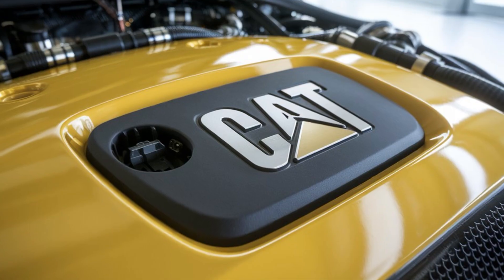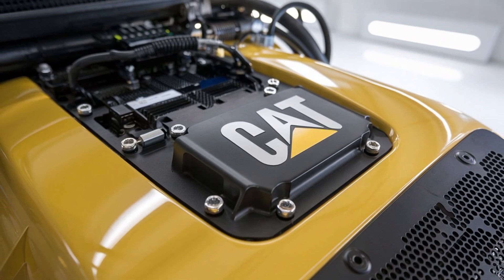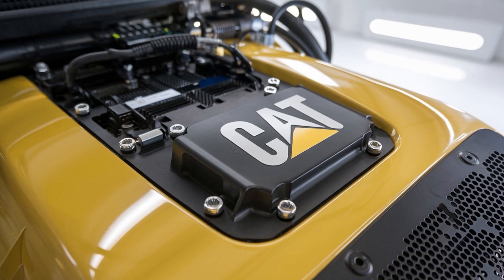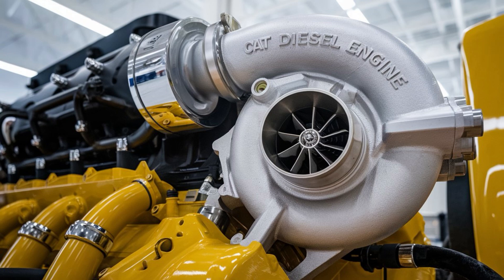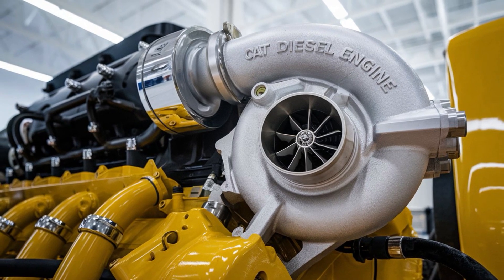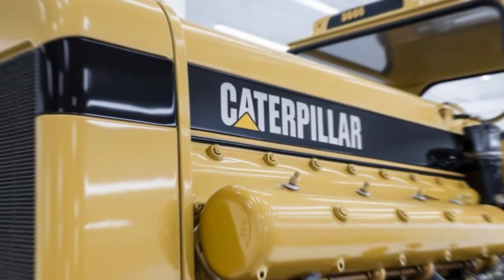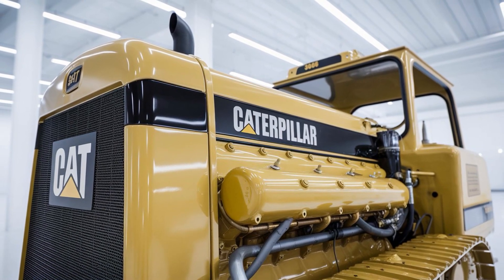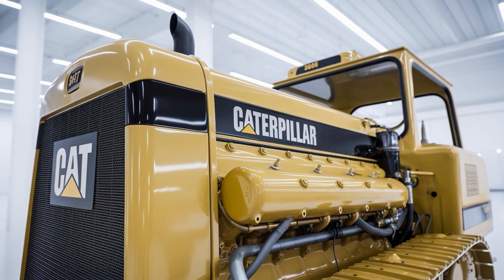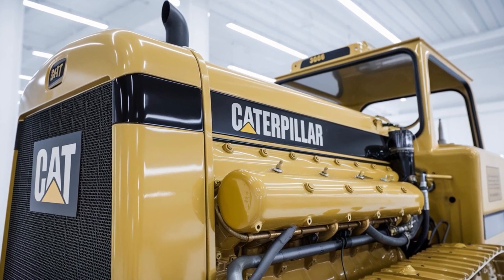Here's the part most people overlook: this engine doesn't just dominate on power — it excels in adaptability. From long-haul rigs to off-road haulers, oil rigs, and even agriculture, the C-15 flexes into any role without skipping a beat. When was the last time your car engine could pull a house and still last for decades? That's what separates the C-15 from the pack: longevity, versatility, power.